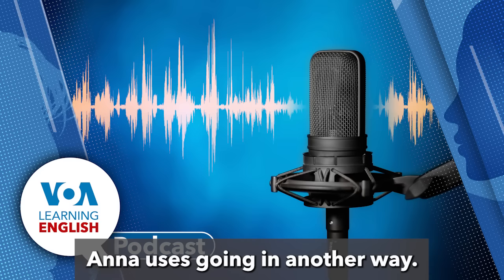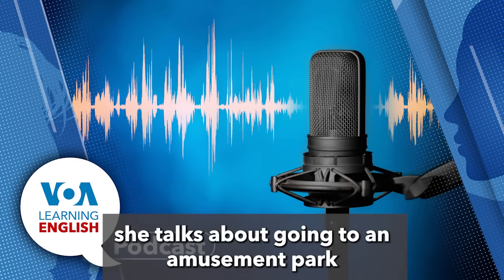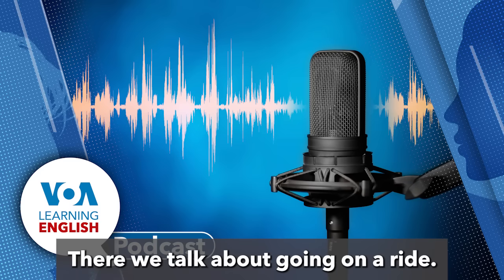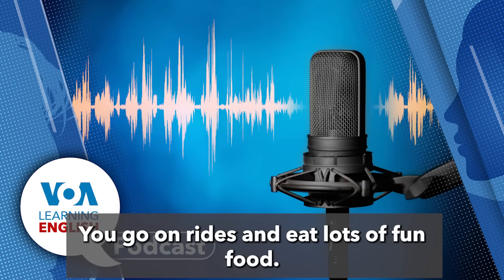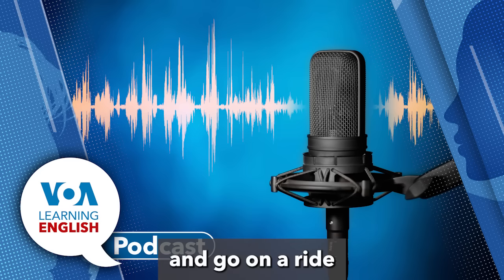Ana uses 'going' in another way in the lesson — she talks about going to an amusement park, which is a place with many fun activities like roller coasters and games. There, we talk about 'going on a ride.' Another popular summer vacation is going to an amusement park, where you go on rides and eat lots of fun food. So to summarize: we can go on vacation and go on a ride.